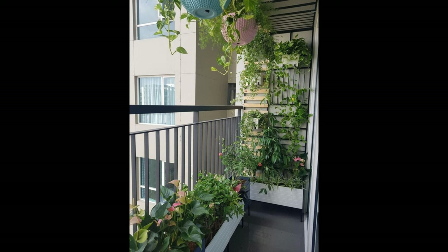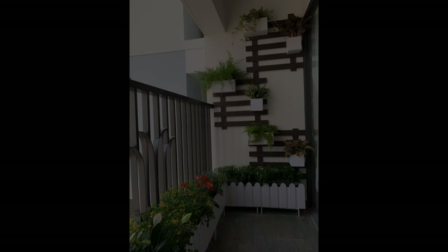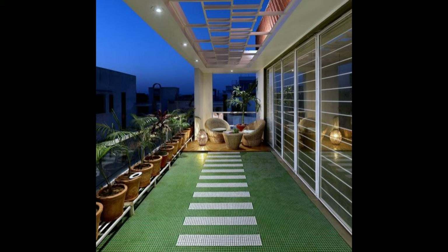The cabinet door doubles up as a table when it's pulled down. Who knew a grass curtain could do the trick in keeping nosy neighbors at bay? While it ensures privacy, it also gives your balcony a fresh appearance. The orange furniture adds a pop of color to keep things interesting.